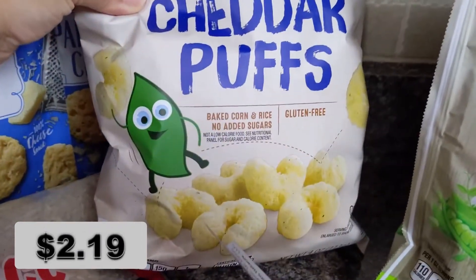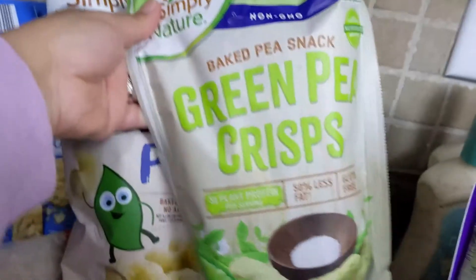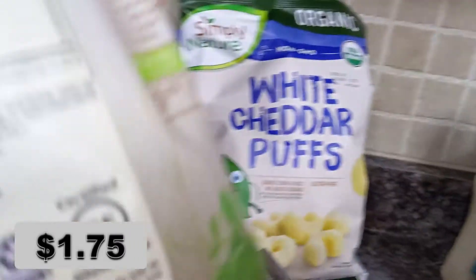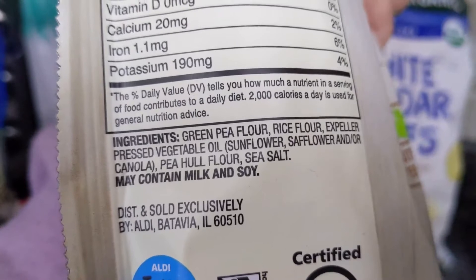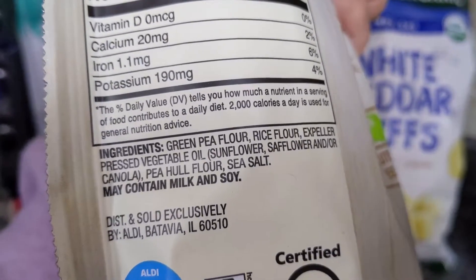I got these white cheddar puffs for a snack for the kids, and also the green pea crisps. I actually had something like these from Costco before, so I'm hoping they taste very similar because it was way cheaper, although this pack is way smaller as well.